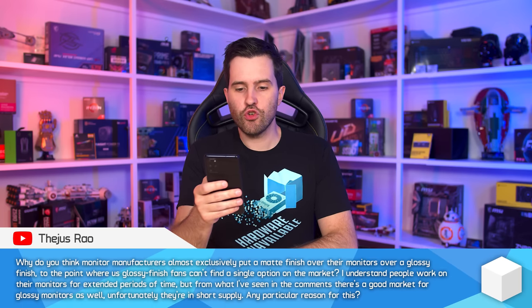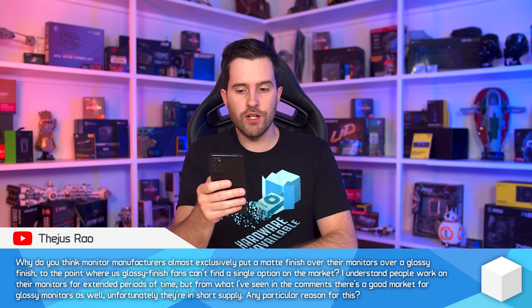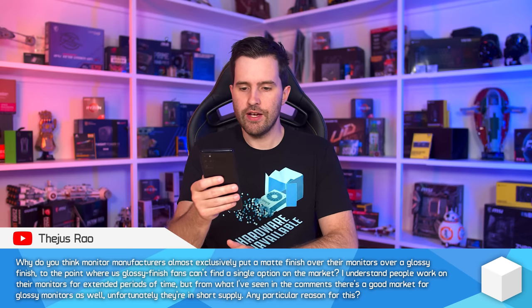Why do monitor manufacturers almost exclusively put a matte finish over their monitors rather than glossy, to the point where glossy fans can't find a single option? I understand people work on their monitors for extended periods, but from what I've seen in the comments, there's a good market for glossy monitors as well. Unfortunately, they're in short supply.